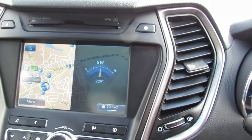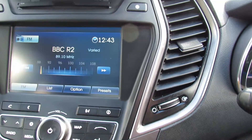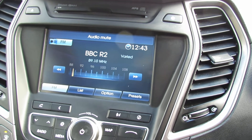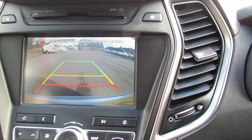You've got a media centre and a CD player. At the moment I've got it on the map — let me just put it on to the radio. There we go, so you've got your radio there. And I'm just going to pop it into reverse — there we go, and you've got your reversing camera.